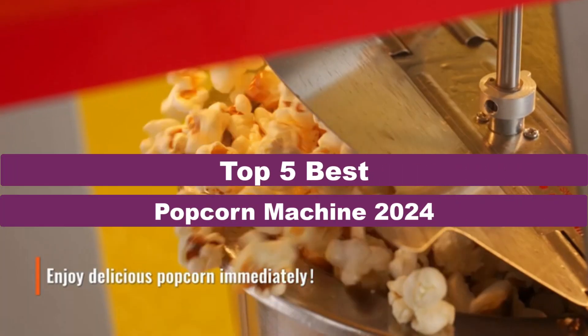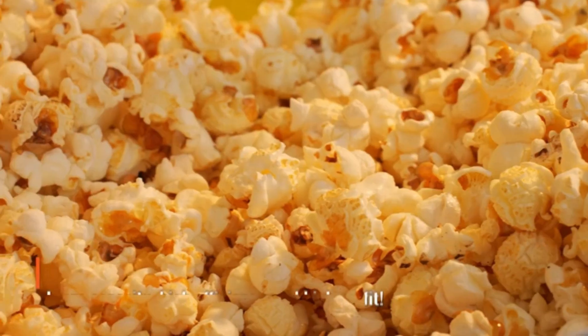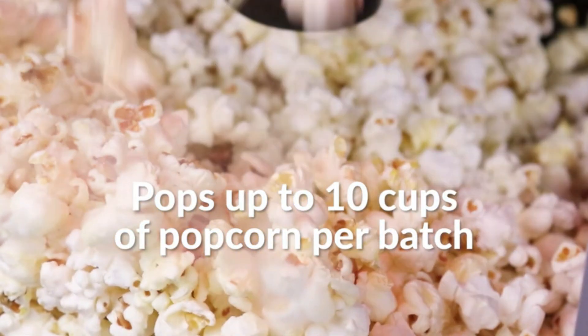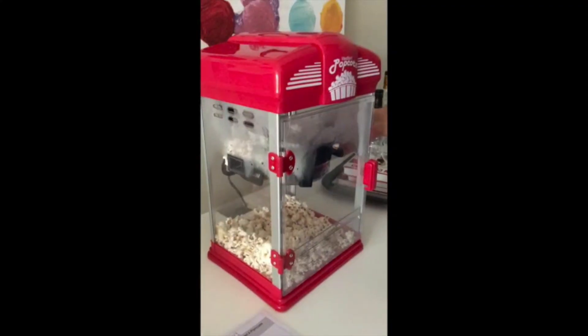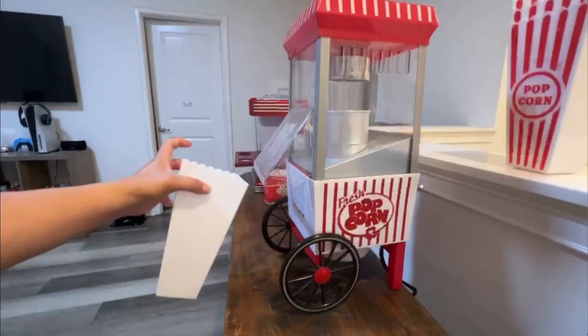Welcome to our channel. In this video, we're counting down the top 5 best popcorn machines of 2024. From vintage-style poppers to high-performance models, we've reviewed the best options for making fresh, delicious popcorn at home. Whether you're hosting a party or enjoying a movie night, these top picks will elevate your popcorn game. Stay tuned to find your perfect popcorn machine and don't forget to like and subscribe.